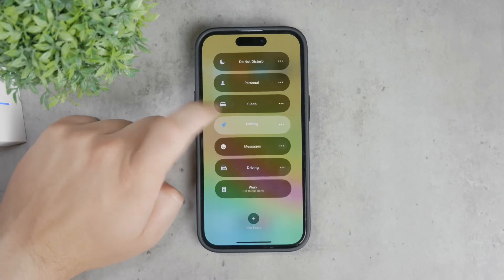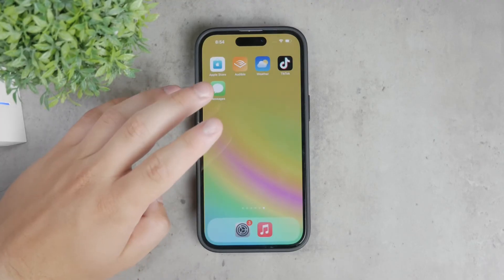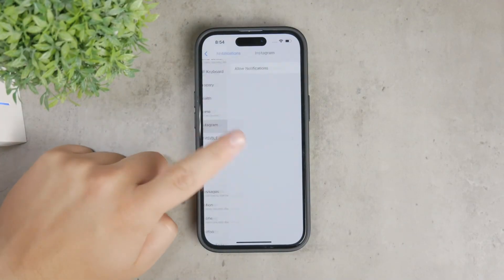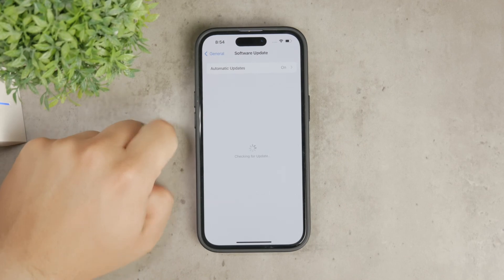Lastly, if you've tried all these steps and still aren't receiving notifications, it might be worth checking if your iPhone needs a software update. Sometimes updating to the latest iOS version can resolve persistent issues and bugs that might be affecting your notifications.